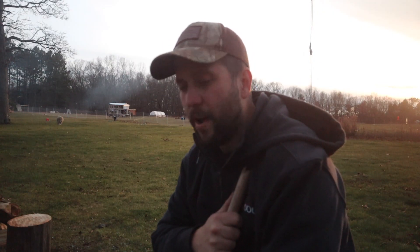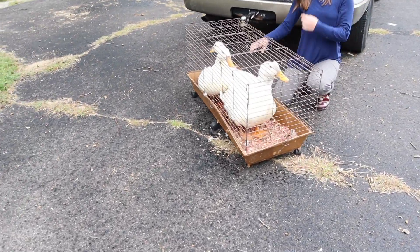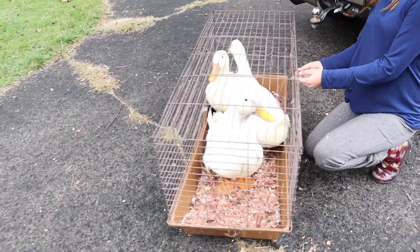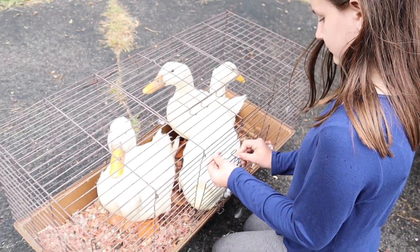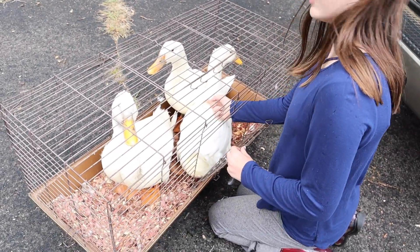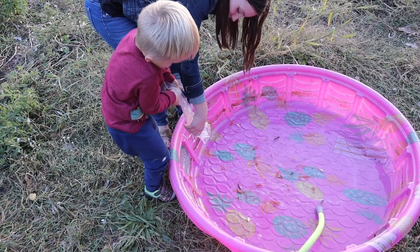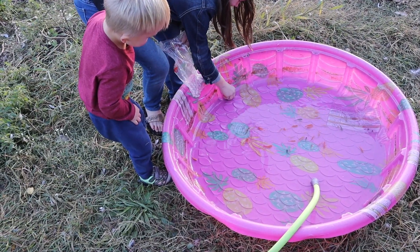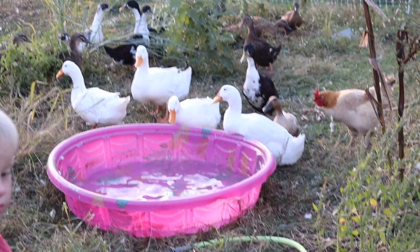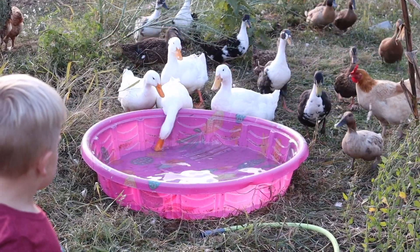We also added meat ducks this year — four meat ducks, two males and two females. We'll be utilizing them and raising up more meat ducks for the home. Around February we'll be looking to get their eggs in the incubator, start hatching those eggs, and raise some of our own meat here.